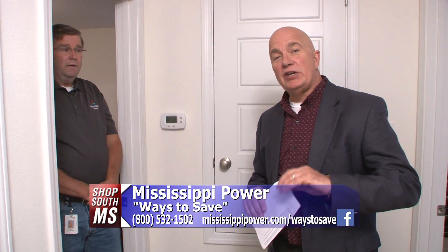If you'd like more information or want to schedule a home energy audit with Mississippi Power, the number and website are on your screen. Give them a call.